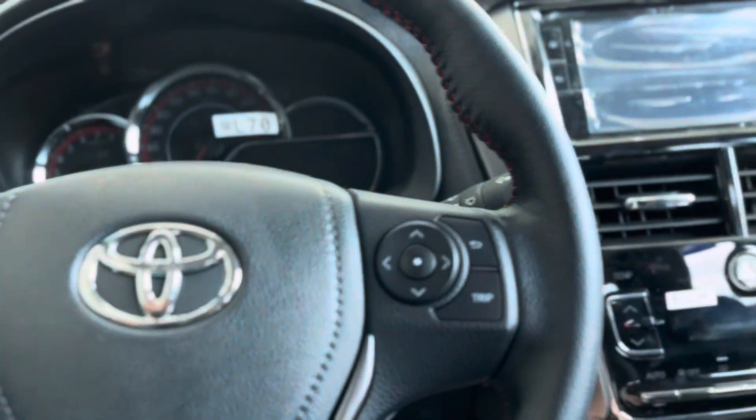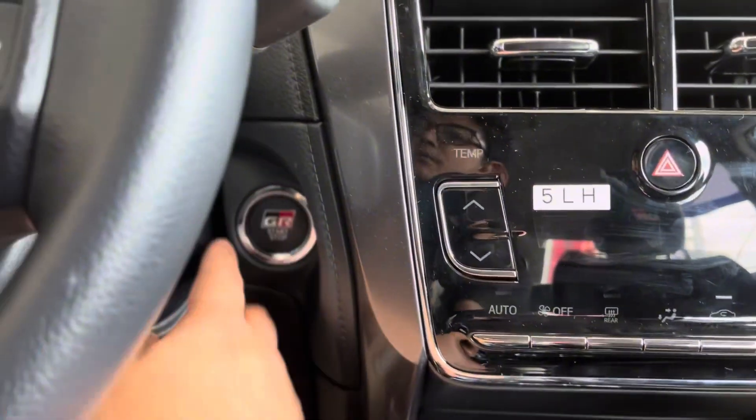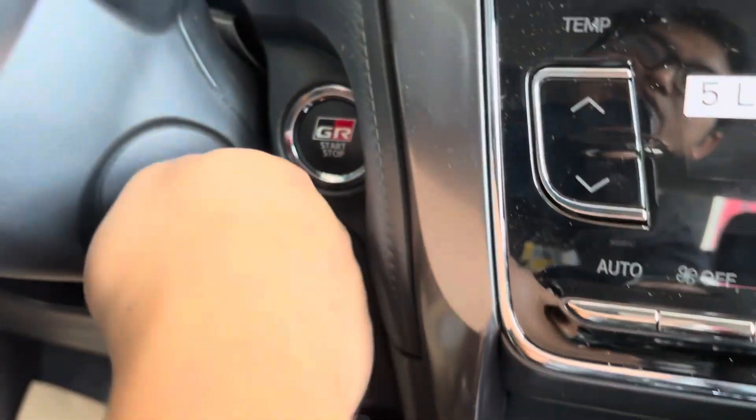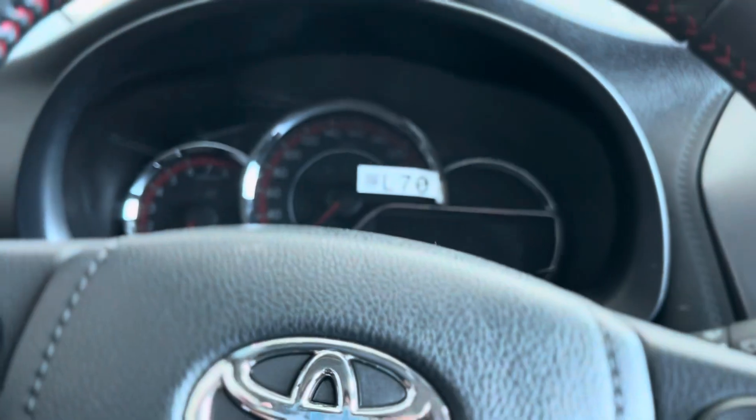There's a gate-type shifter with paddle shift but no cruise control, though there is a mode selector. One thing I find odd is that the GR Sport push start button is hidden — unlike the normal key-type setup. The instrument cluster is not fully digital but is mostly analog.